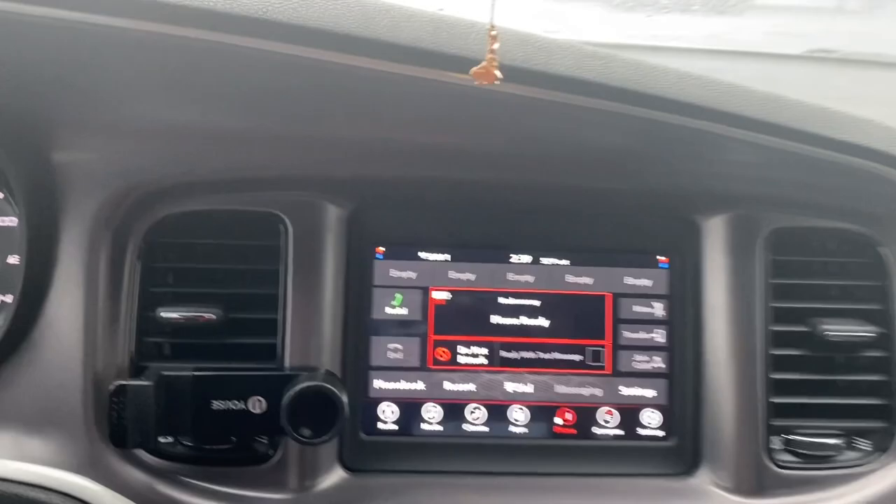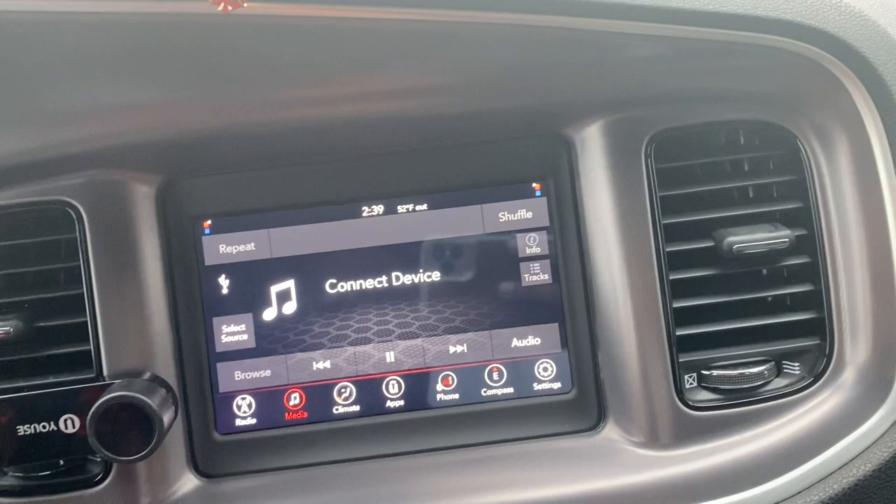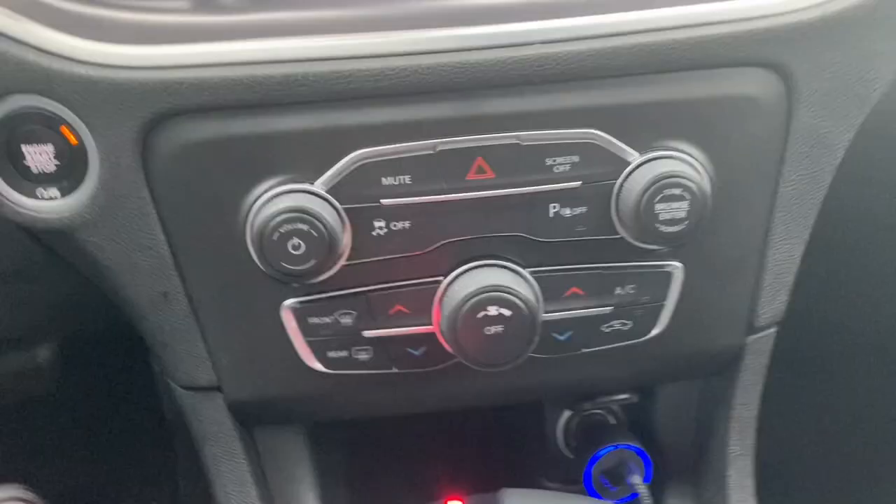This is my infotainment screen — I can pretty much control everything from here: put my car in Sport mode, control the climate, play music, and use other apps. I do have Apple CarPlay and all that good stuff. Down here we also have the volume and tuning controls.